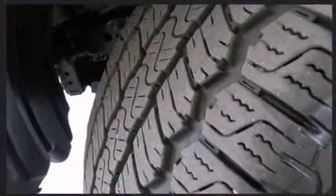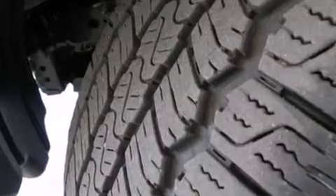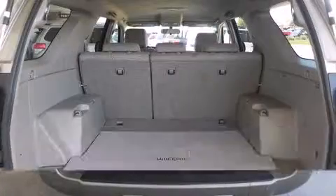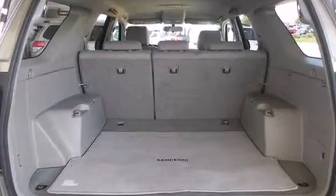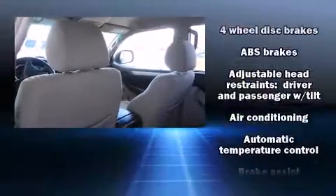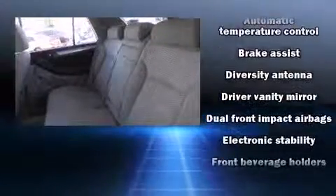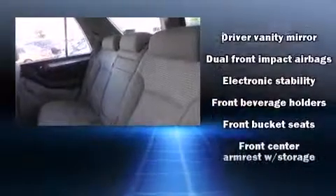Amenities include remote keyless entry, a tachometer, adjustable headrests in all seating positions, front fog lights, skid plates, and much more. Toyota ensures the safety and security of its passengers with equipment such as dual front impact airbags, traction control, and brake assist.